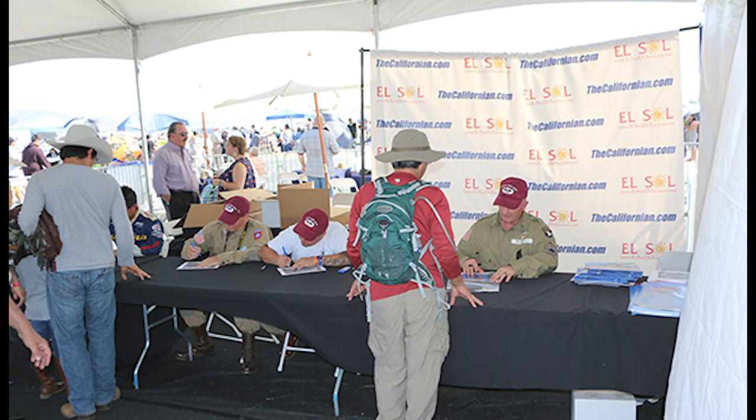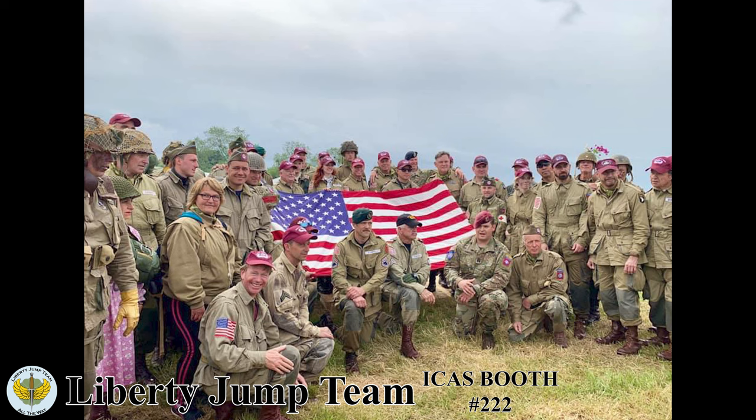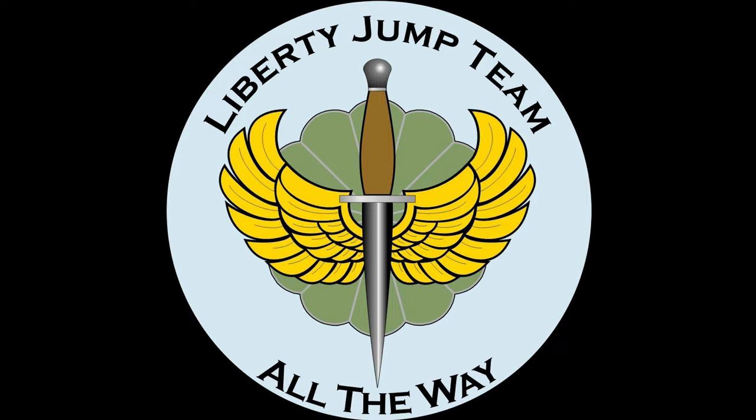Liberty Jump Team members are known for interacting with the crowd before and after making performance jumps. These interactions build excitement with attending guests, showcasing the air show and the Liberty Jump Team. Your air show deserves a crowd favorite dynamic performance — the Liberty Jump Team.